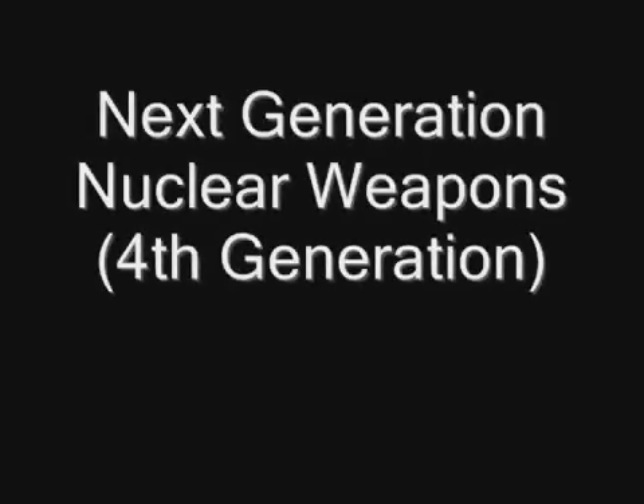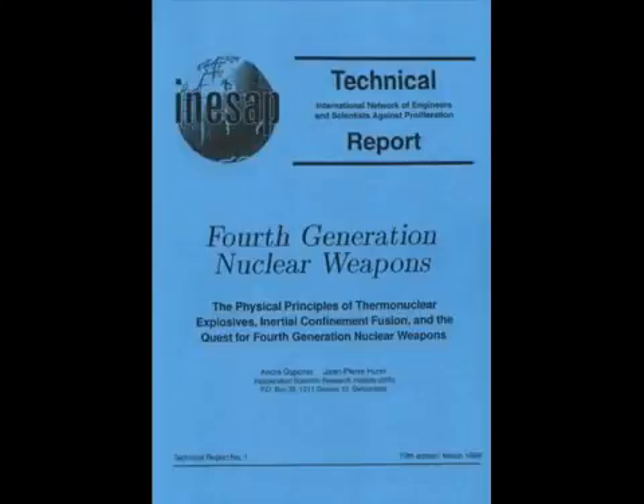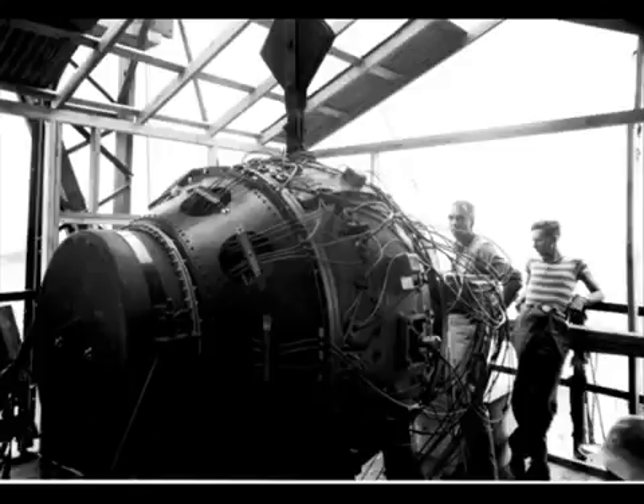Next Generation Nuclear Weapons. This video is intended to provide as much information about the fourth generation of nuclear weapons. But in order to understand this next generation, it is important to explain the previous generations of weapons to provide context to what the advantages are for the fourth generation of nuclear weapons.